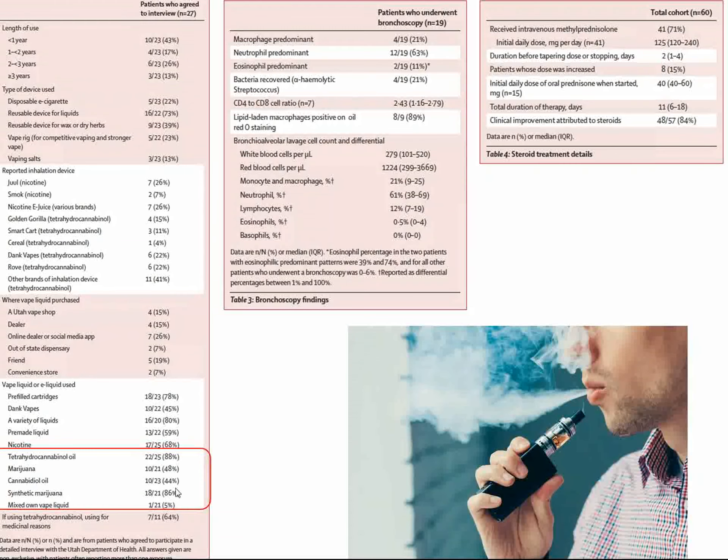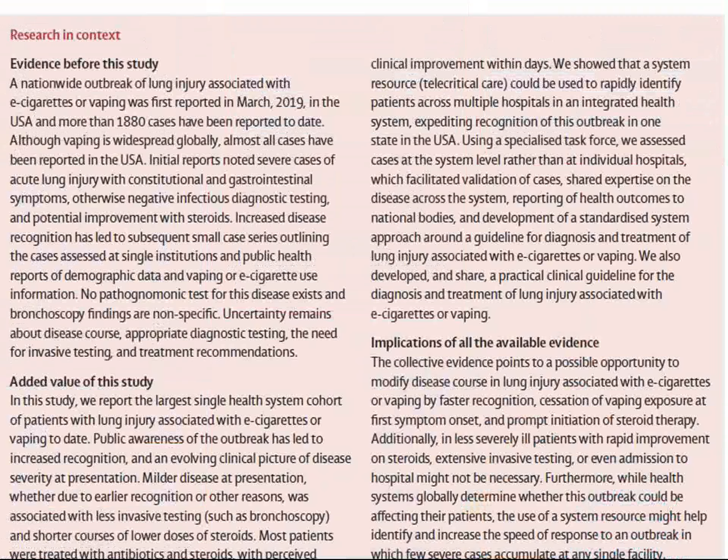Many of these vapors were adulterating their e-cigarettes mostly with tetrahydrocannabinol oil, marijuana, and other mixed vape liquids. It may be that the material sold by manufacturers doesn't cause lung injury, but patients adding their own additives are responsible for the lung injury. So vaping is bad.